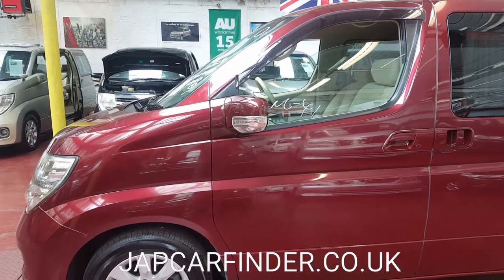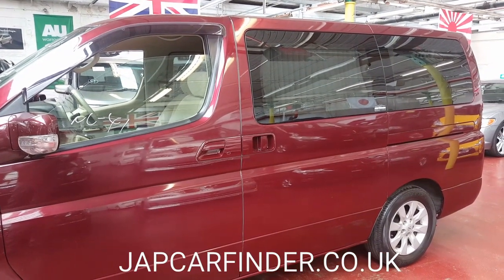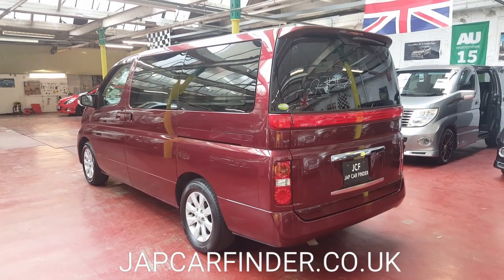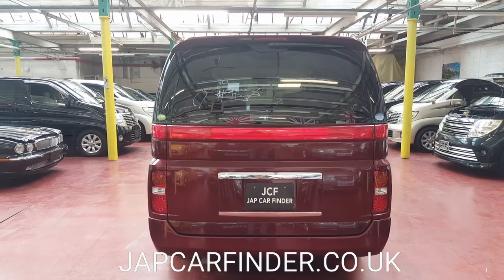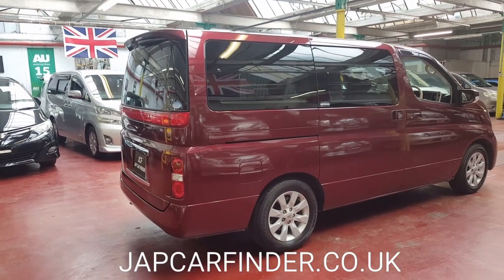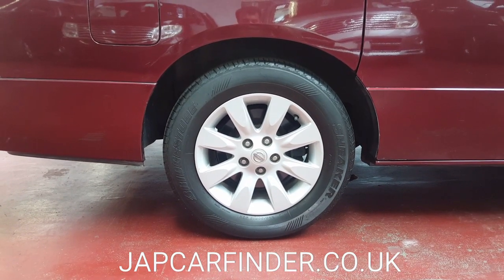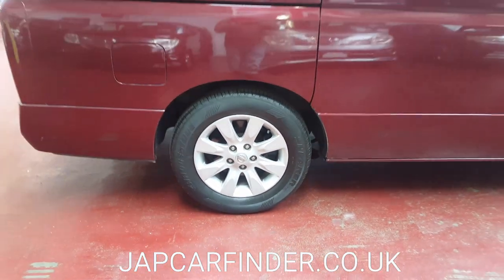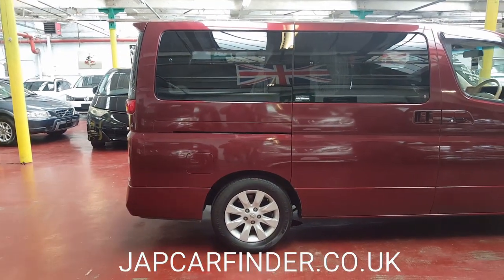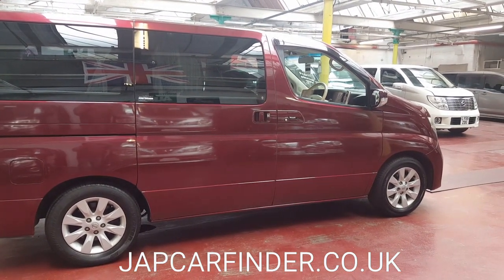It is top of the range with tinted glass all the way around, front or side camera, and back camera. All alloy wheels and tires are in pretty much brand-new condition. The car will come with a full year MOT and fully registered with DVLA. The road tax on these costs about £255 a year.